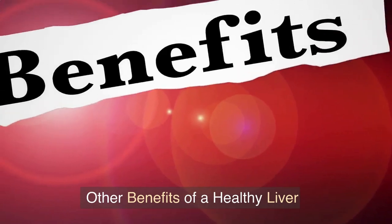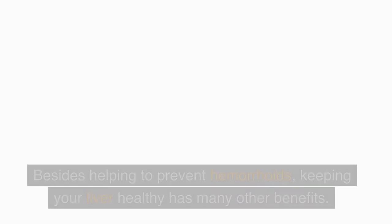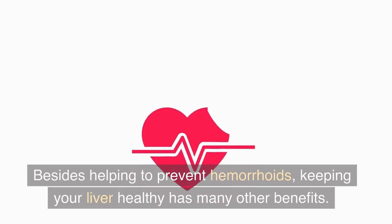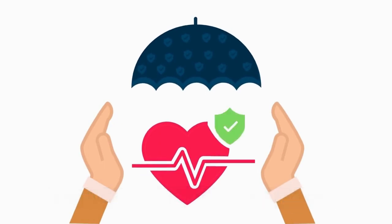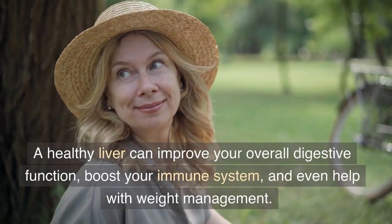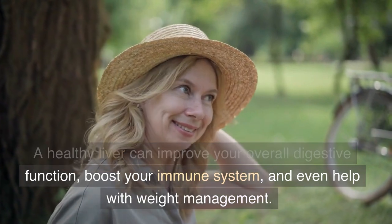Other benefits of a healthy liver. Besides helping to prevent hemorrhoids, keeping your liver healthy has many other benefits. A healthy liver can improve your overall digestive function, boost your immune system, and even help with weight management.